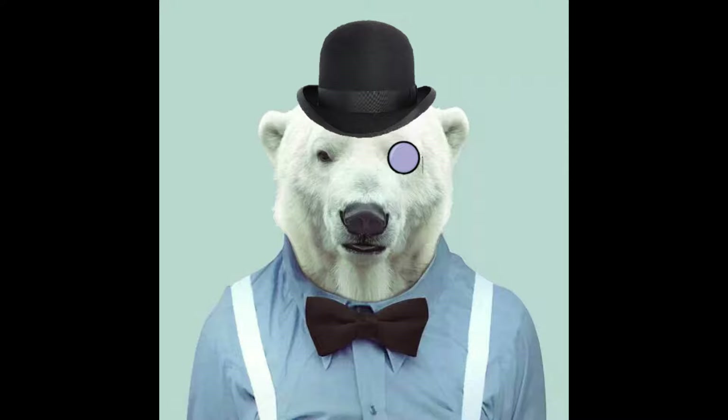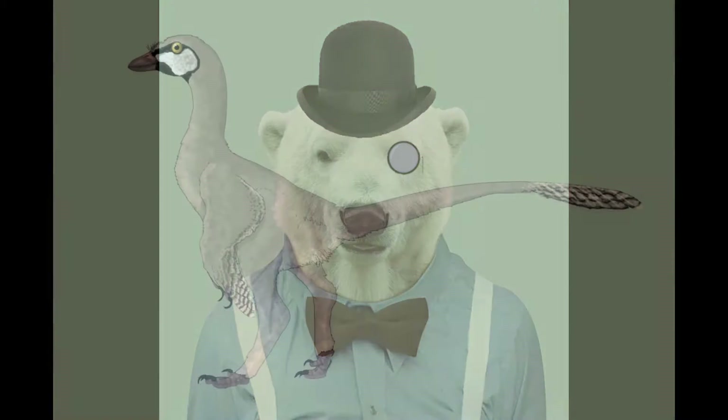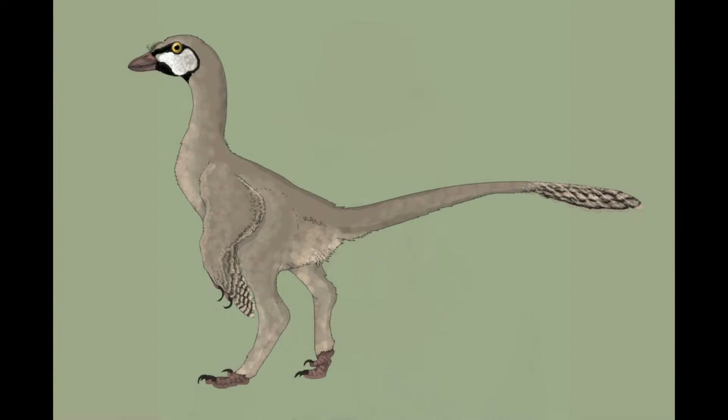This suggests a nocturnal or crepuscular lifestyle. If you were to catch a glimpse of this small, shy creature, there would be no indication that it would go on to produce an extremely diverse array of descendants.